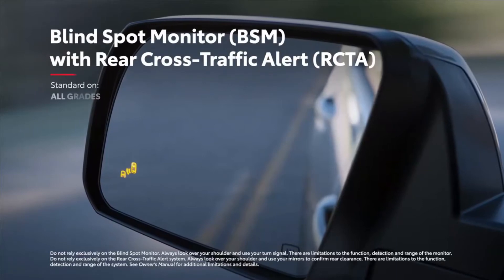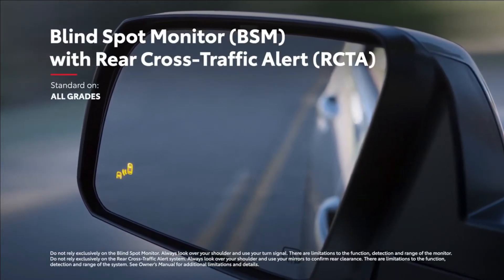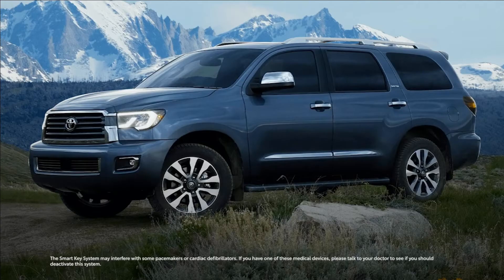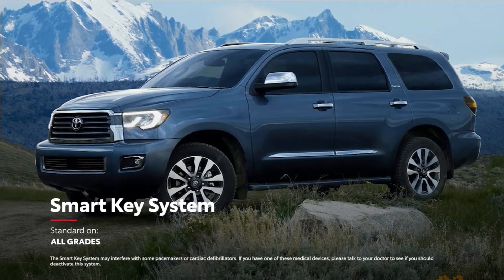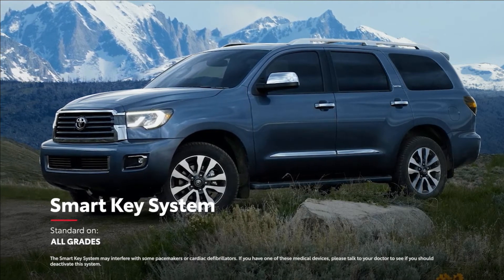Meanwhile, Sequoia's standard blind-spot monitor with rear cross-traffic alert is designed to identify nearby vehicles before changing lanes or backing out of a tight spot. And with Sequoia's standard smart key system, there's no need to reach into a pocket or purse — when you're nearby, simply grabbing the front door handles or lift gate will unlock the vehicle.